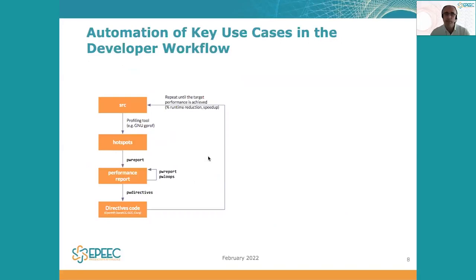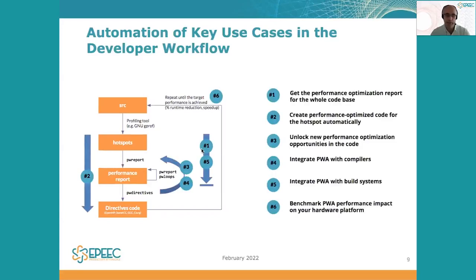In order to automate this process, we have identified key use cases in the profile-guided performance optimization lifecycle. And as such, we have been automating and providing support for common use cases that developers need to use in order to unlock performance from real applications.